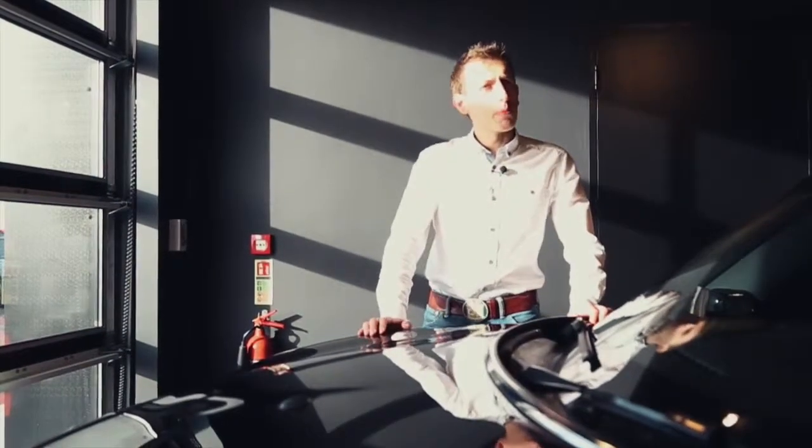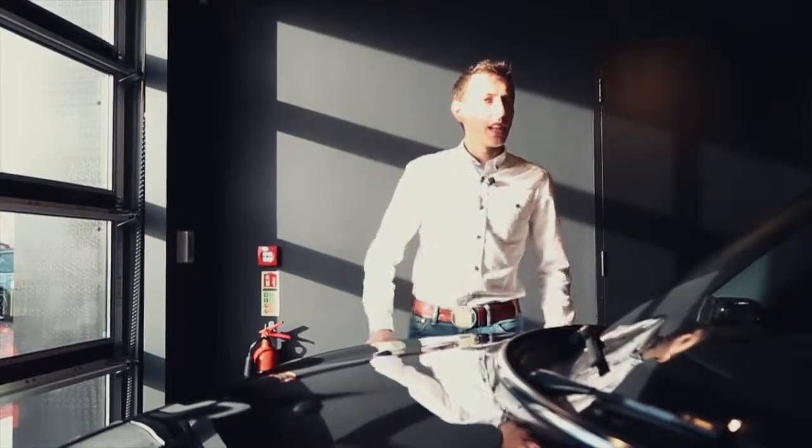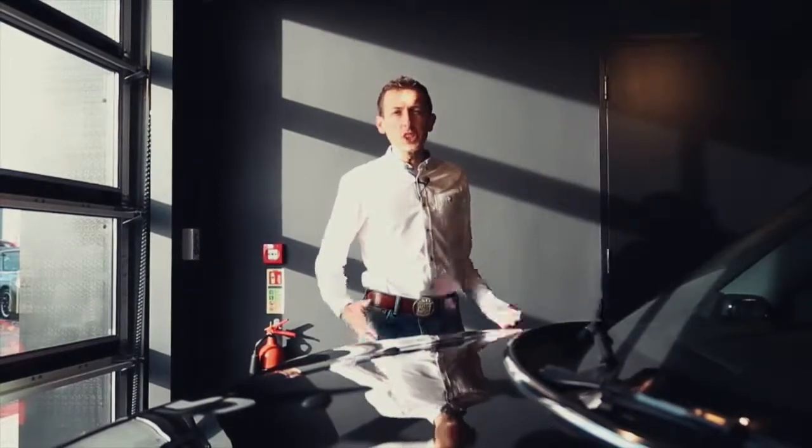It also shares that platform with the BMW 2 Series Active Tourer, and some people have said it does feel a little bit more like a BMW — but then I guess that's part of growing up: you start to turn into your parents.